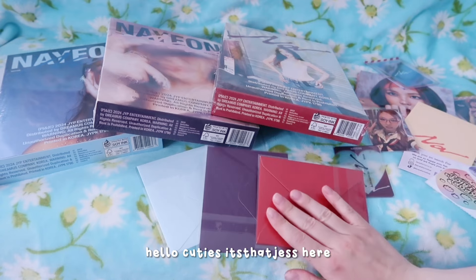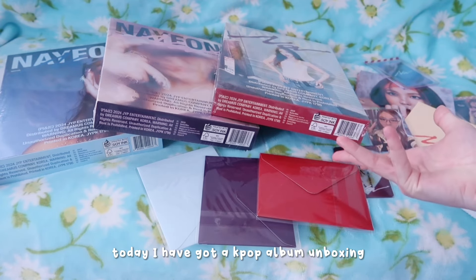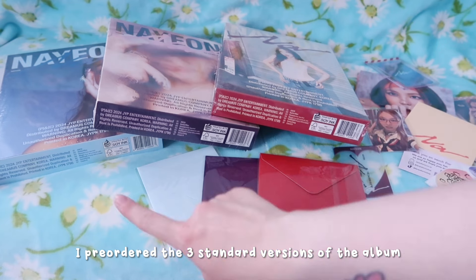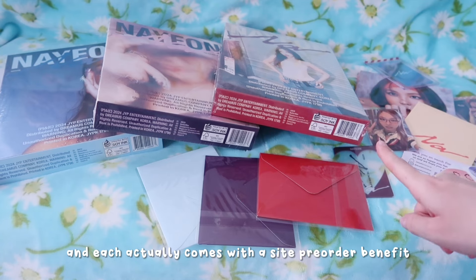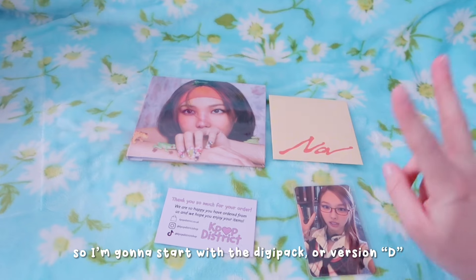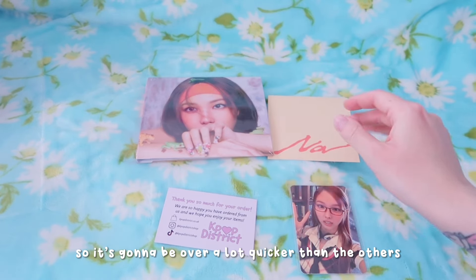Hello cuties, it's Jess here. Thank you so much for checking out my channel today. Today I have got a K-pop album unboxing and this is for Nayeon's comeback Na. I pre-ordered the three standard versions of the album as well as the digipack, and each actually comes with a site pre-order benefit. I'm going to start with the digipack or version D, as it's the smaller one so it's going to be over a lot quicker than the others.